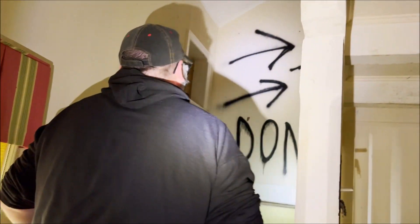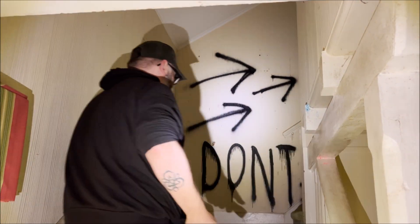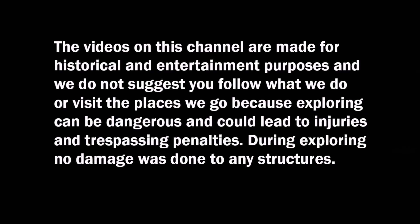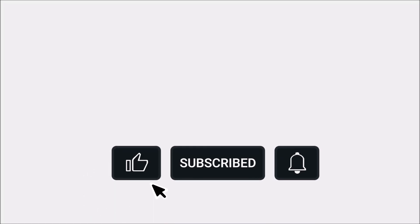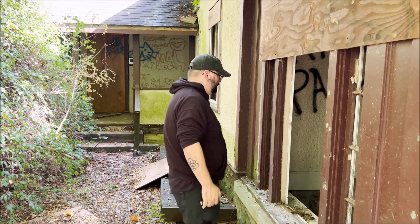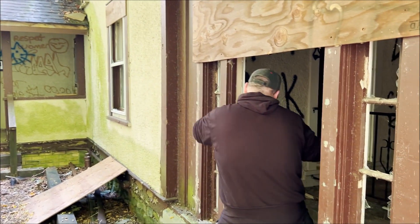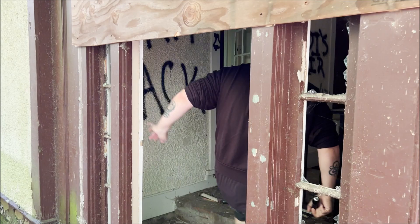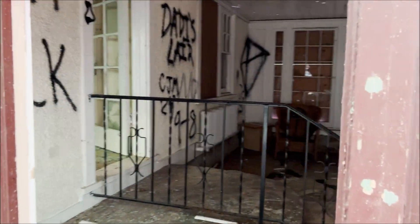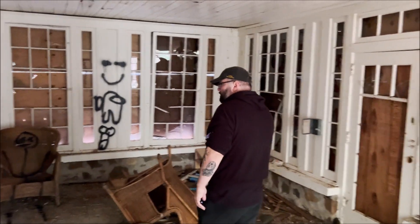What do we got? Graffiti, it says 'don't.' Well, that's when you know it's going to be good up there. Alright guys, back with Andy doing another epic exploration. Here we are in North Jersey at this abandoned hospice center. We're checking it out. Should be kind of creepy because this is an end-of-life facility. Let's see what we find.